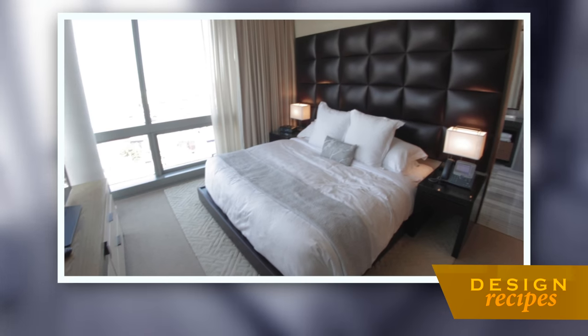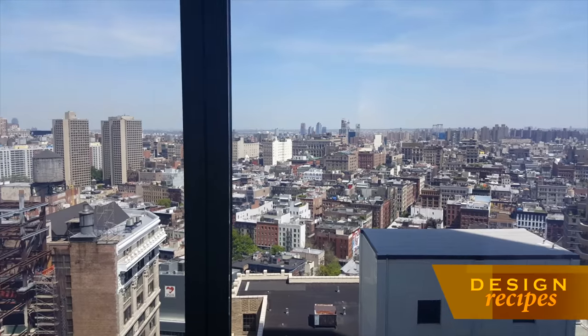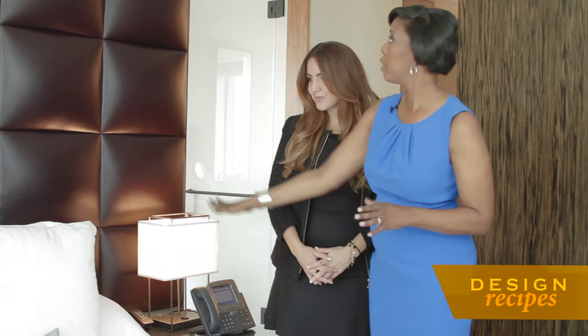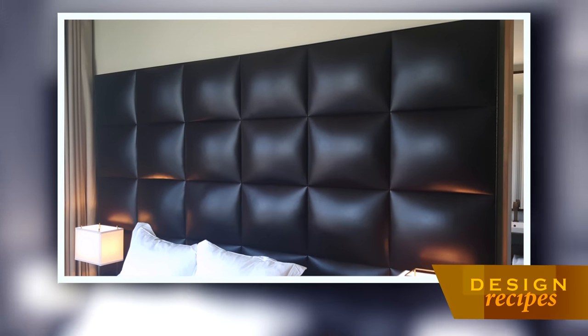This is the master bedroom. You have beautiful floor-to-ceiling corner windows with lovely views, and we're right off of the master bathroom. All of these beautiful finishes — the tufted headboard — this is all designed by Fendi, and it comes with every single residence. Everything you see.